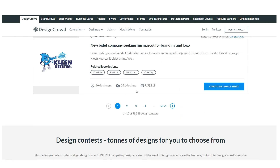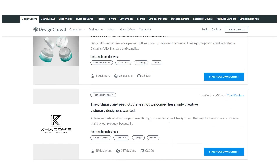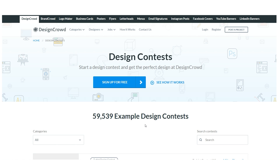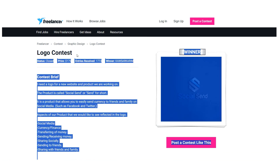Even though this is not the highest paying website, there is undoubtedly one. Once you have completed all of these entries and are earning hundreds or even thousands of dollars, you can move on to the next website, which is called Freelancer — Freelancer.com. Freelancer.com also has design competitions that you can enter.